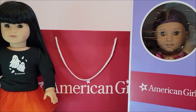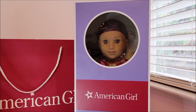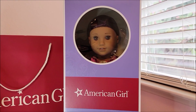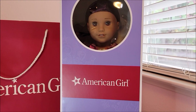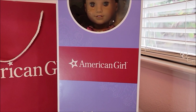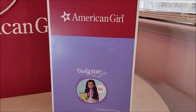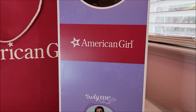A week ago I called ahead and ordered Truly Me 86. The rumor — or maybe it's more than a rumor now — is that Truly Me 86 has been sold out online at the American Girl store for a while, and not all stores are carrying her right now. The rumor, which could be confirmed very soon, is that she will be retired. So I called the store and had them put one aside for me for in-store pickup.